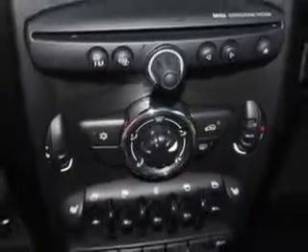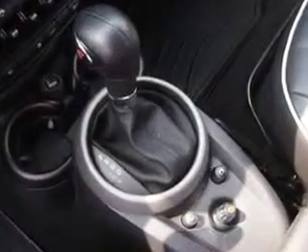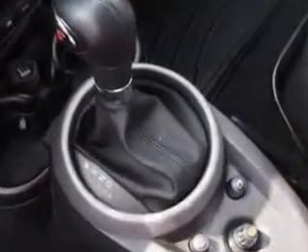Enjoy the drive and have peace of mind in this 2012 Mini Cooper Countryman. See us at Parkway Toyota today.